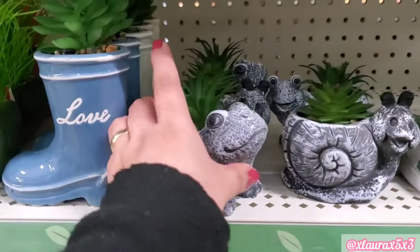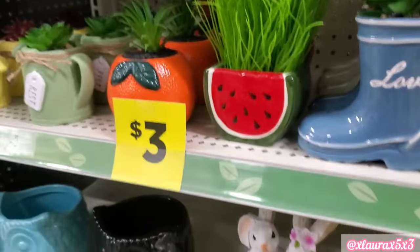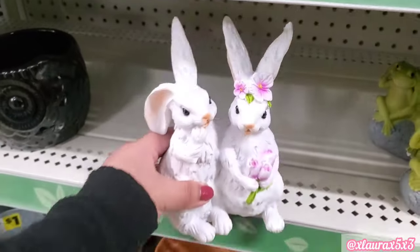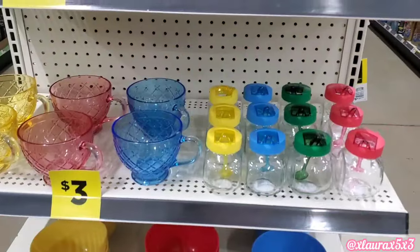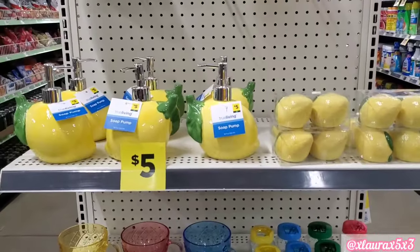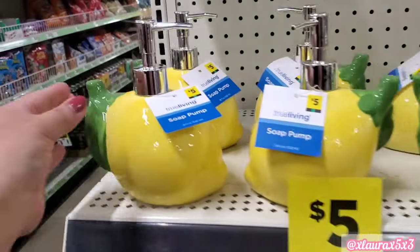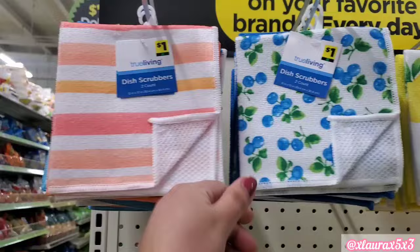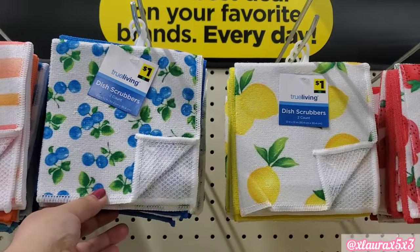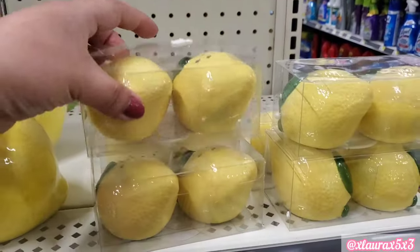There are some $1 items and $3 new items — the boots, and they did add these bunnies for $3. When I turned the corner, I was so happy to see this collection out already. Look at the lemon soap pumps — these are $5, such a great size. They also have lots of dish scrubbers for $1: blueberries, lemons, and strawberries. Love that.